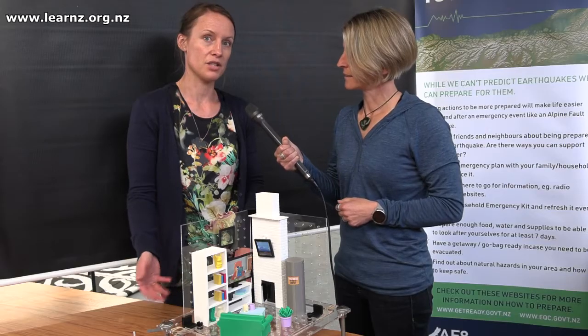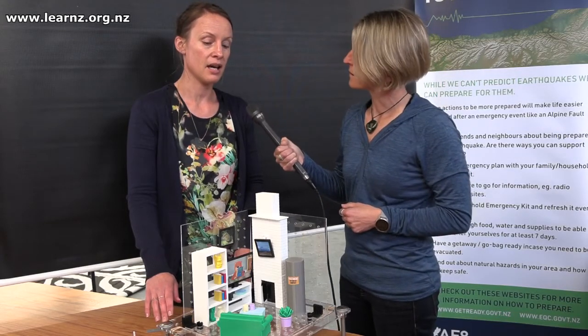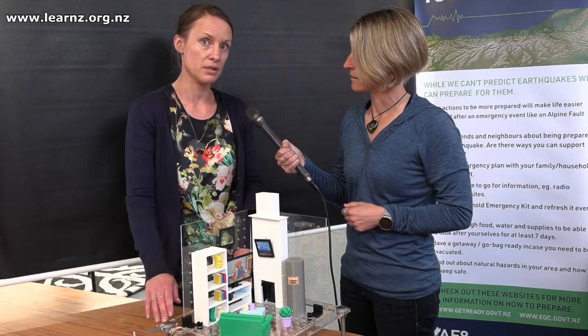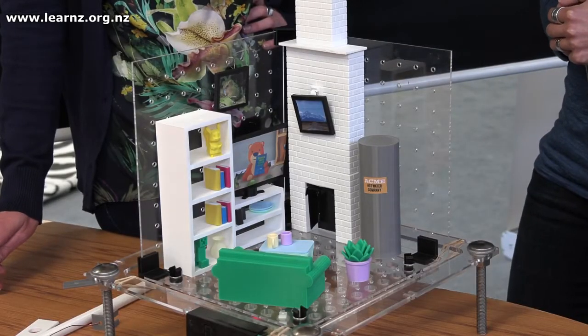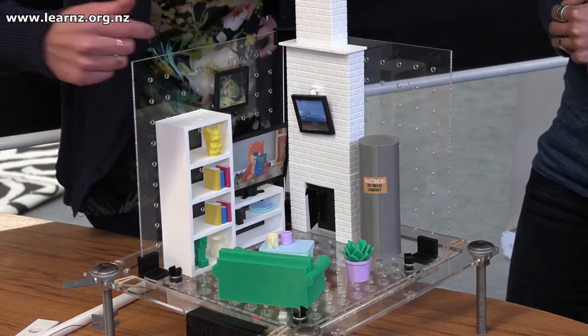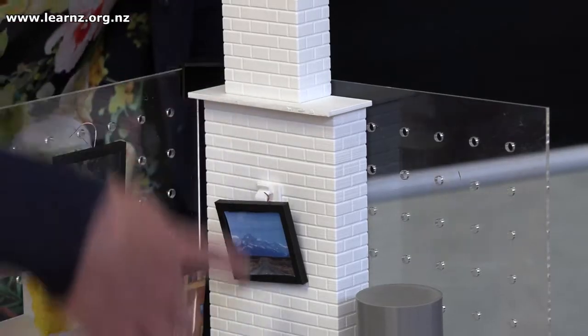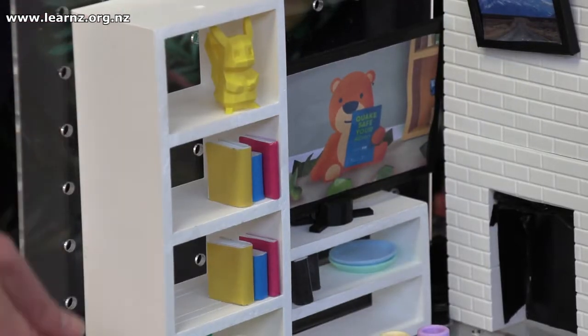That enables us to test and show the shaking of real earthquakes. This particular one has the Kaikoura earthquake from 2016 as it was felt in Wellington. Sitting on top we have a lounge setting like we might find in most Kiwi homes — we've got the hot water cylinder, a very tall brick chimney, the television, and also a tall standing bookcase.